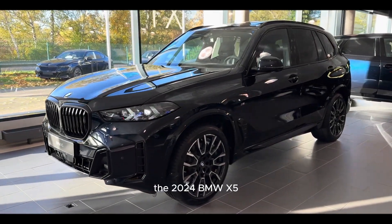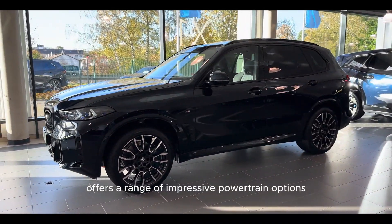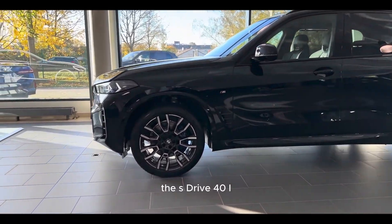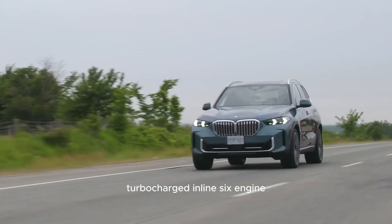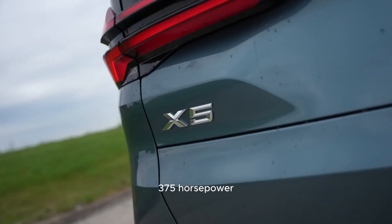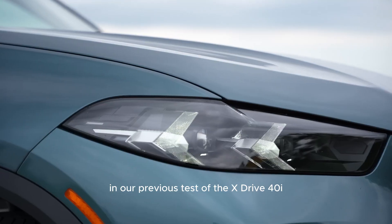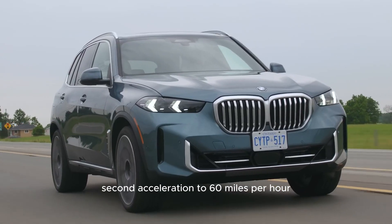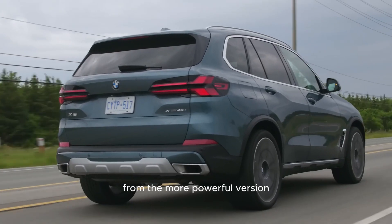The 2024 BMW X5 offers a range of impressive powertrain options, each associated with a specific model. The sDrive 40i and xDrive 40i models are equipped with a turbocharged inline-six engine delivering a robust 375 horsepower. In our previous test of the xDrive 40i, it achieved a quick 4.8-second acceleration to 60 miles per hour, and we anticipate even better performance from the more powerful version.